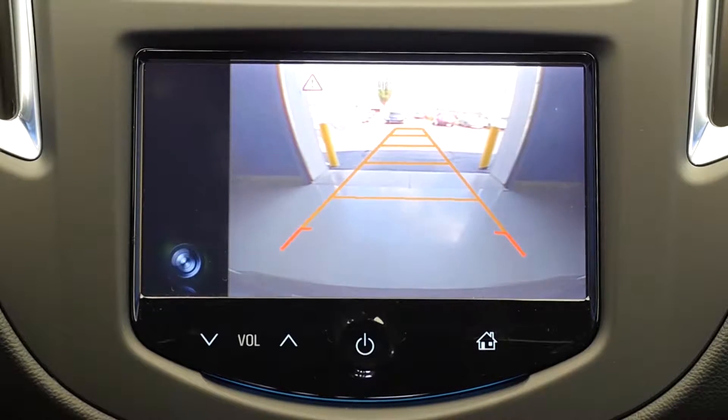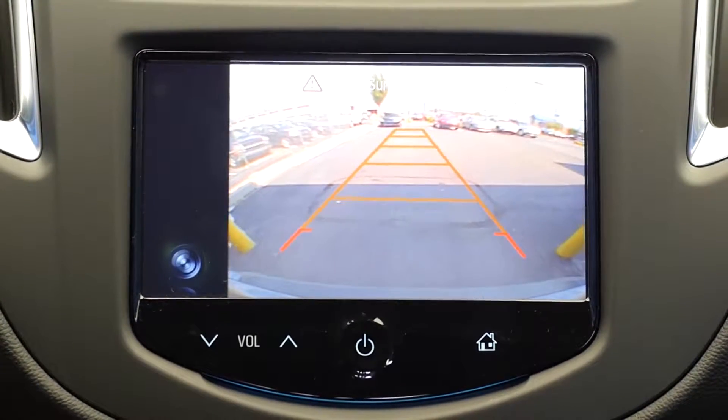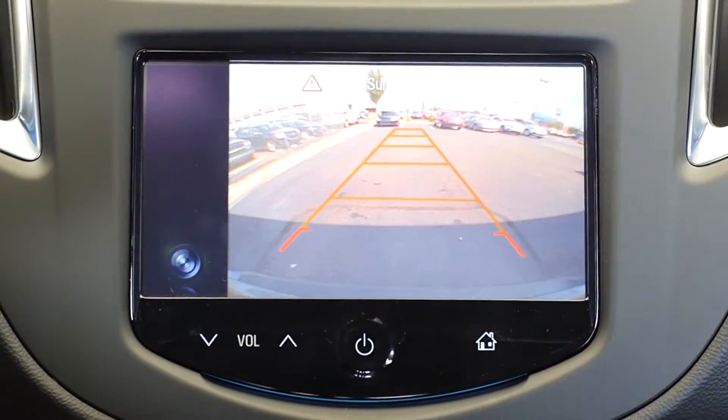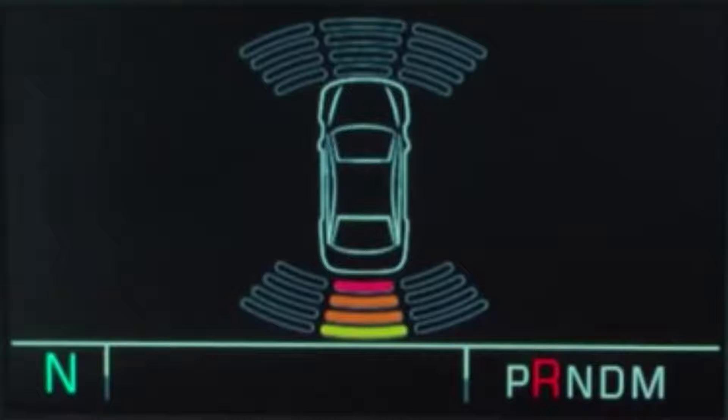Number 2: Rear Vision Camera. The rear vision camera gives you a live view of any obstacles behind your vehicle while in reverse. Number 3: Rear Park Assist. These sensors will alert you of any obstacles behind you with a digital readout and show you how close in proximity the obstacle is to you.